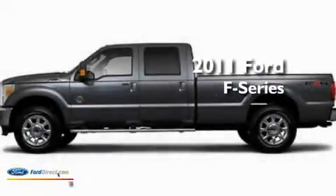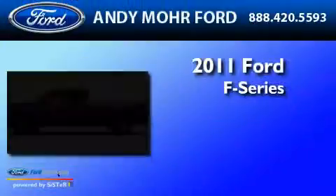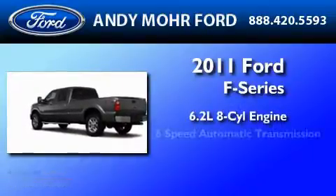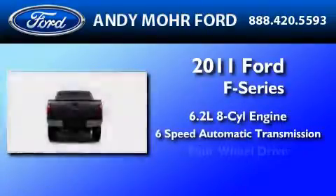This is a brand new 2011 Ford F-250. It features a 6.2 liter 8-cylinder engine, a 6-speed automatic transmission, and 4-wheel drive.